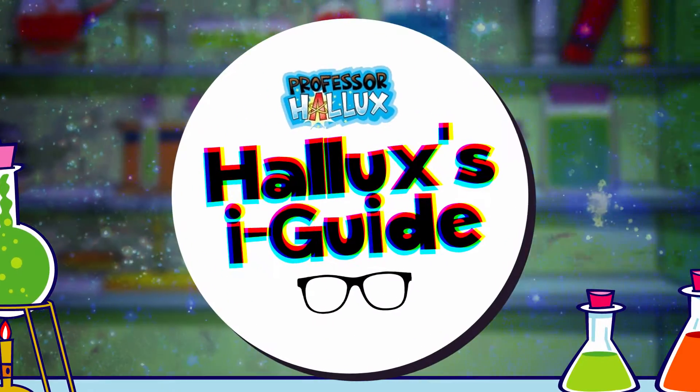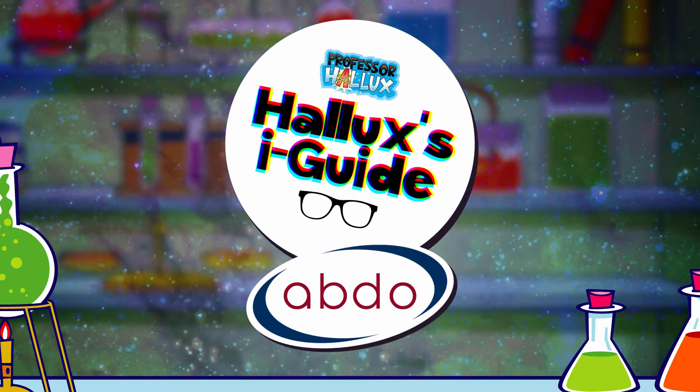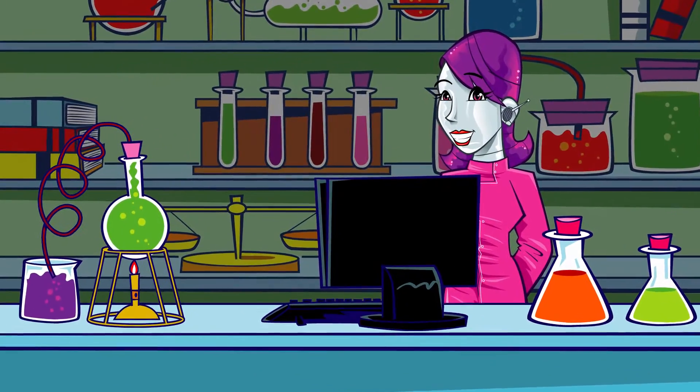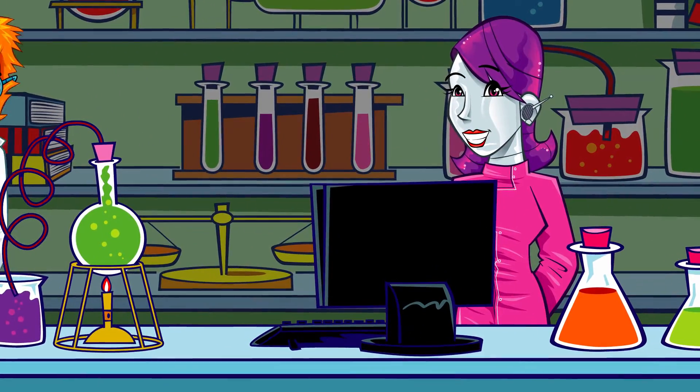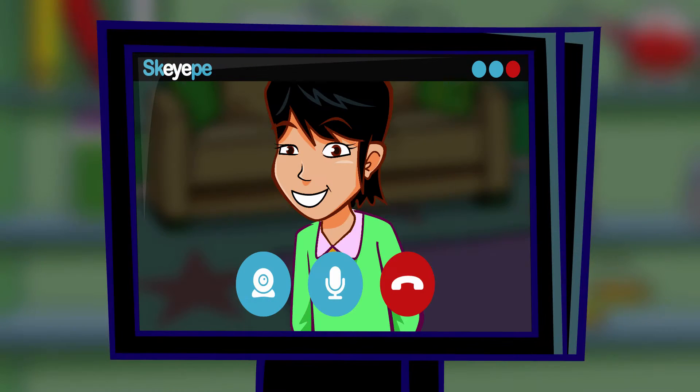Professor Hallux's Eye Guide with the Association of British Dispensing Opticians. There's another call coming through for the Eye Guide — marvellous! Let's take a look. My dad's got astigmatism. What does that mean?